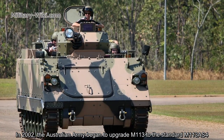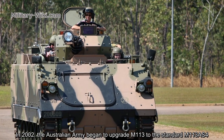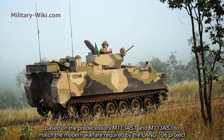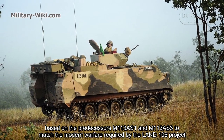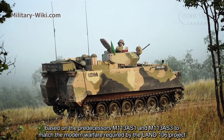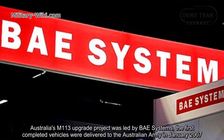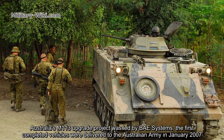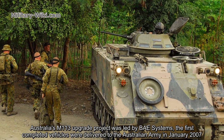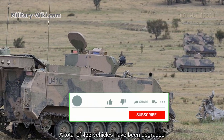In 2002, the Australian Army began to upgrade the M113 to the standard M113 AS4, based on the predecessors M113 AS1 and M113 AS3, to match the modern warfare requirements of the Land 106 project. Australia's M113 upgrade project was led by BAE Systems. The first completed vehicles were delivered to the Australian Army in January 2007, with a total of 433 vehicles upgraded.